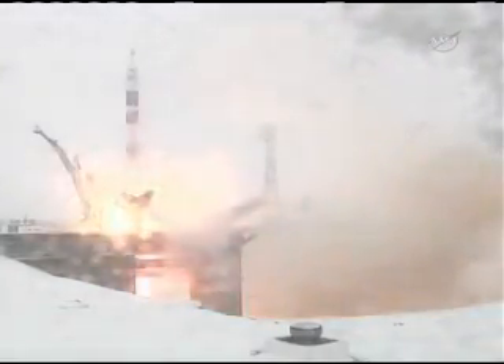Liftoff! Liftoff of the Soyuz TMA-22 with Dan Burbank, Anton Shkaplerov, and Anatoly Ivanishin as they head toward the International Space Station, due for rendezvous and docking on Tuesday.